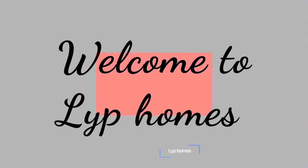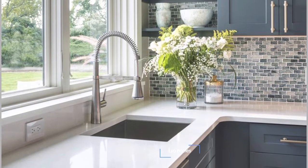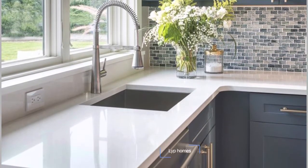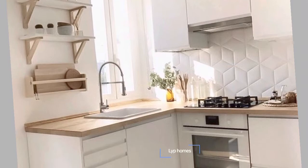Hello everyone, welcome to Lyp Homes or Lyp Home Decor. This is the channel where we talk about interior designing and various things related to kitchen. In this video, we'll talk about kitchen tiles — a detailed introduction.